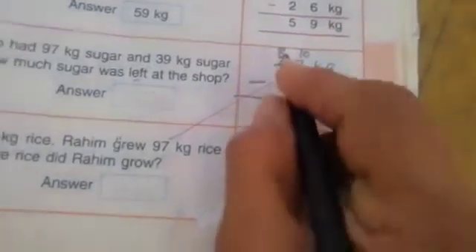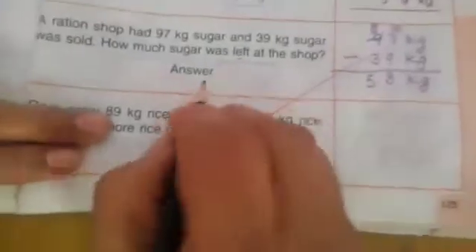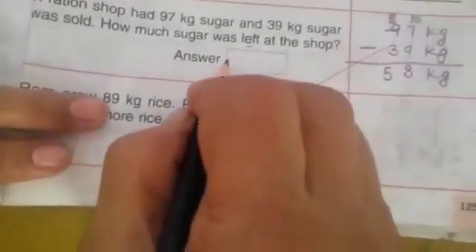8 minus 3 — 1 2 3 4 5 6 7 8, cut 3: 1 2 3. Left: 1 2 3 4 5. 58 kg sugar was left at the shop.